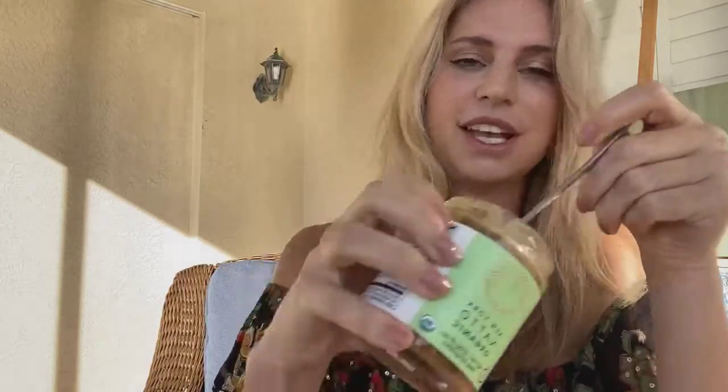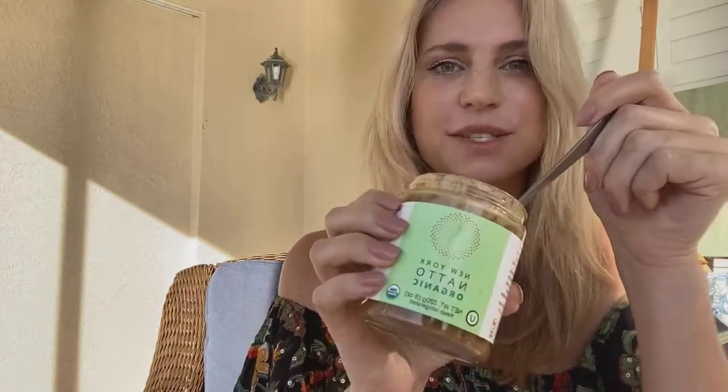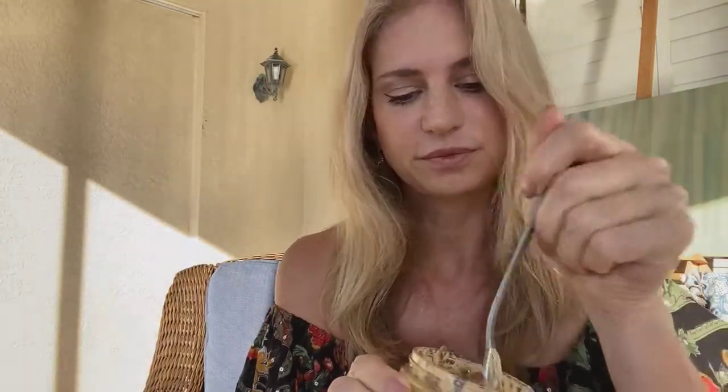It smells pretty funky — really, really funky. And it tastes really funky as well. Like a blue cheese with cappuccino and smoke is how I would describe it.